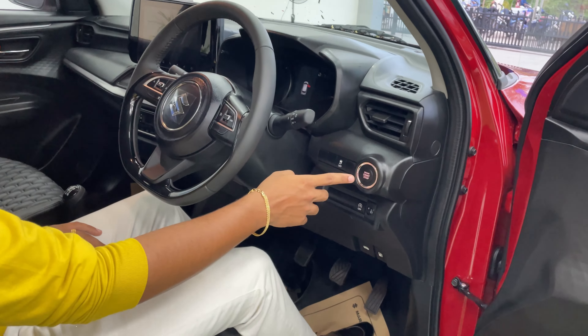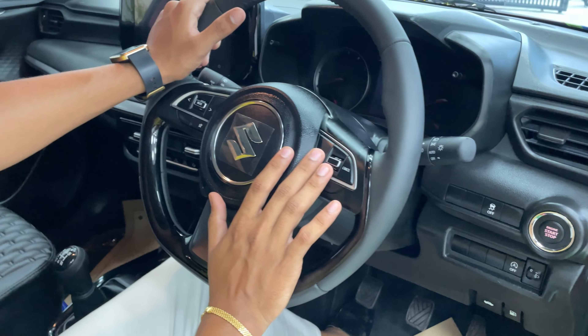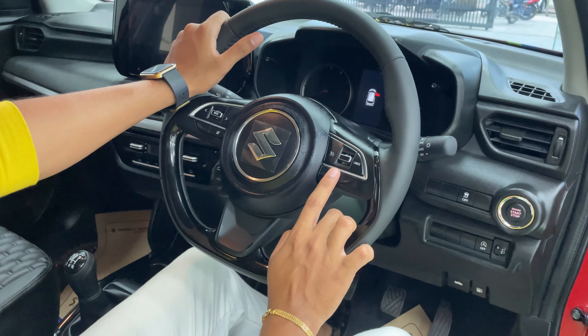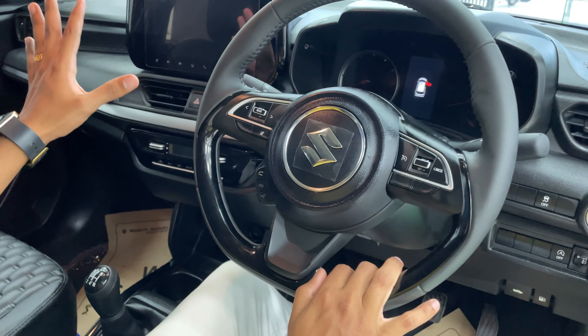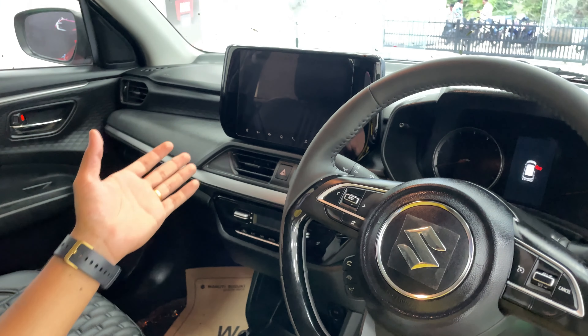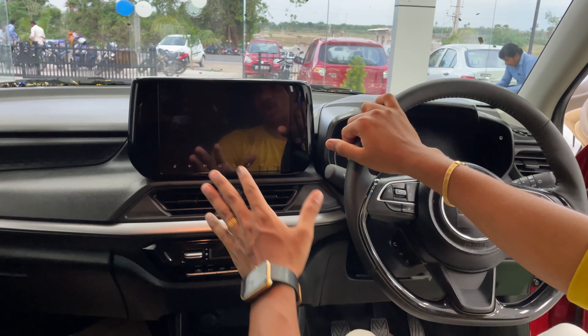We have an automatic start and stop button. We have cruise control in the top-end, which is useful on the highway. We have a 9-inch infotainment system.